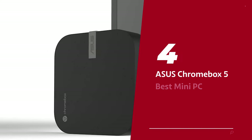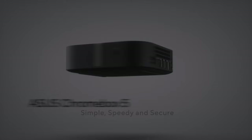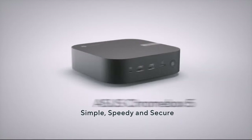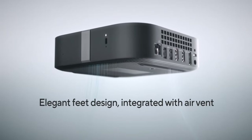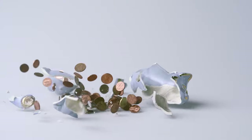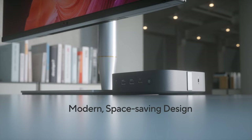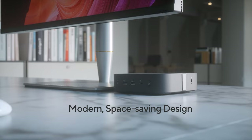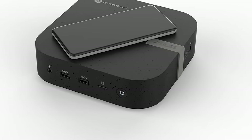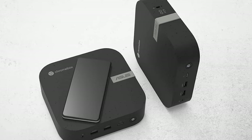Number 4: Asus Chromebox 5, our pick for best mini PC for students. Tired of squeezing your study space in a closet-sized dorm room? Need a desktop computer but don't want to lug around a clunky tower? Say hello to the Asus Chromebox 5, the pint-sized PC that's perfect for students on the go. This little wonder packs a punch without breaking the bank, and this Chrome OS-based PC is as safe as it gets — no viruses or crashing nightmares here. Whether you're researching for a term paper, binging Netflix, or taking a study break, the Asus Chromebox 5 has got your back.